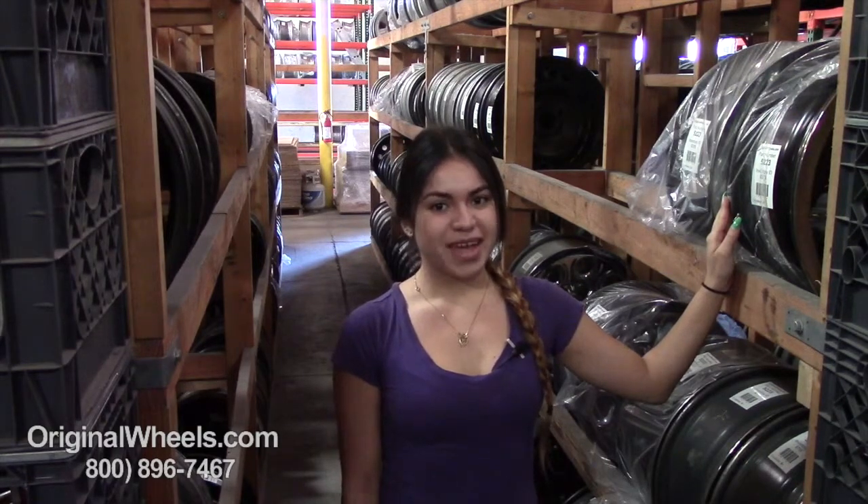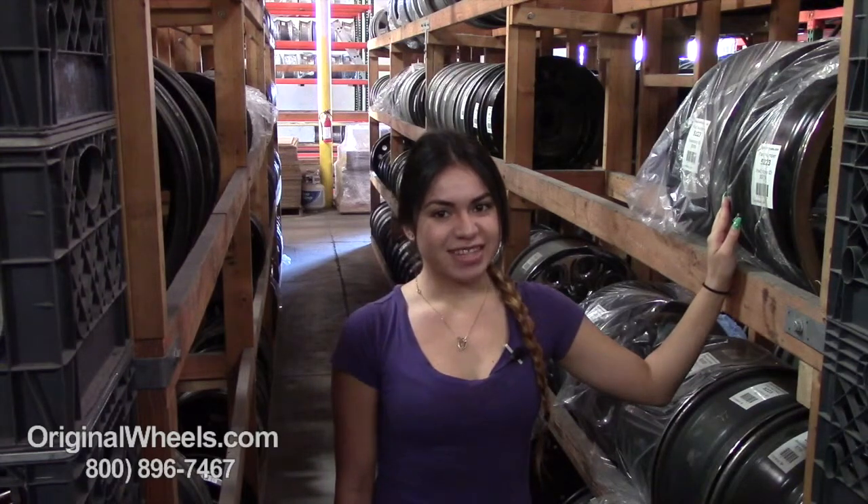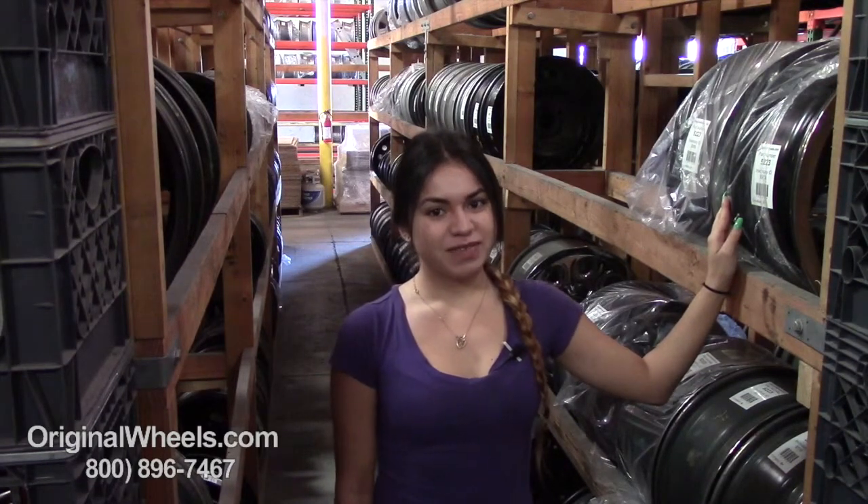Before we go any further, I want to assure you exactly what to expect if you decide to order from us in the future. First and foremost, we offer 100% customer satisfaction guaranteed — we're not satisfied until you are. We have a live sales team waiting to assist you during normal business hours to answer any questions you may have. Please keep in mind that all of our wheels are hand inspected by our Quality Assurance team to ensure that you receive the best quality wheels possible.